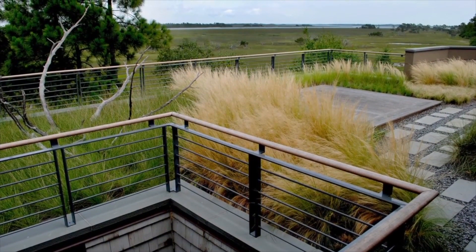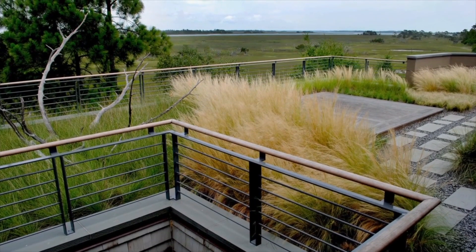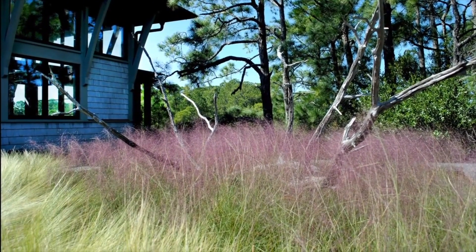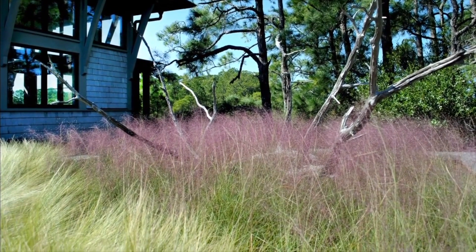The homeowners enjoy full access to the roof via slate pavers that lead to a wonderful outdoor space overlooking open marshland. The green roof is a custom-built-up system with subsurface irrigation installed by Living Roofs Inc.